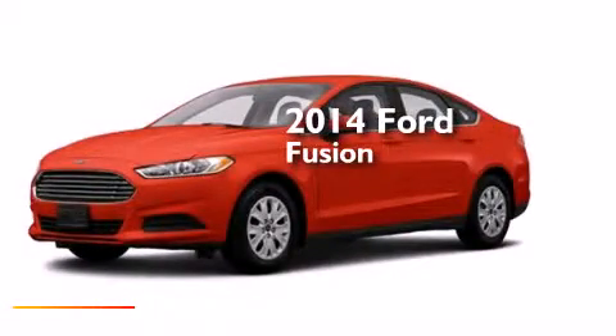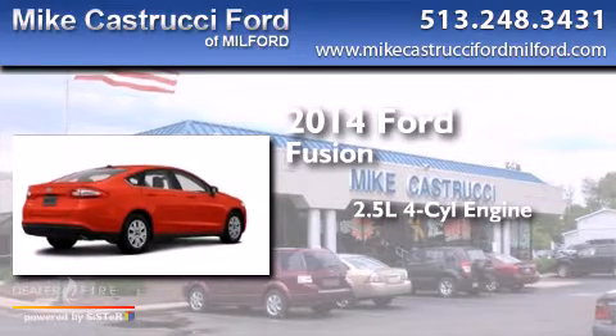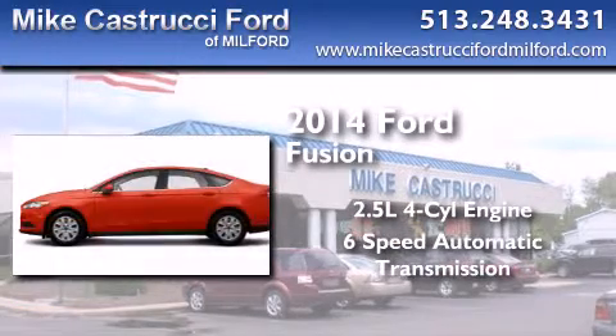This is a brand new 2014 Ford Fusion. It features a 2.5-liter four-cylinder engine and a six-speed automatic transmission.